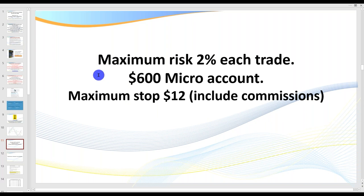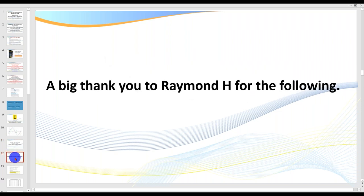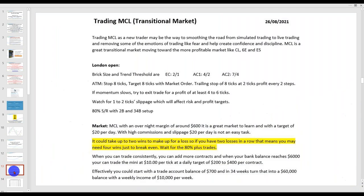We need to consider risk. If your stop loss is going to be $8 to $10, and you need to include the commissions, you need to have $600 to $800 in your account. Traders, if you mess up on your money management, the trading gods come down and close your account — they take the money. Money management is critical. Big thank you to Raymond H. for the following, because it gives us a good stepping stone and shows the thinking of some of my other traders.